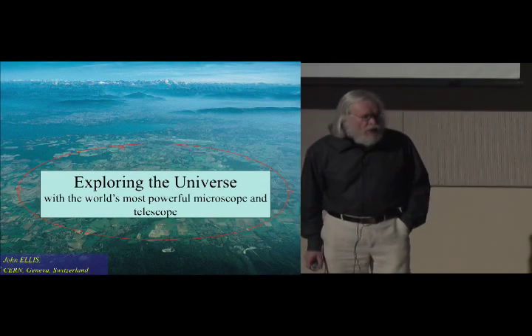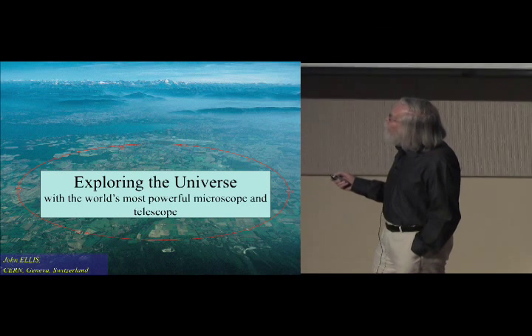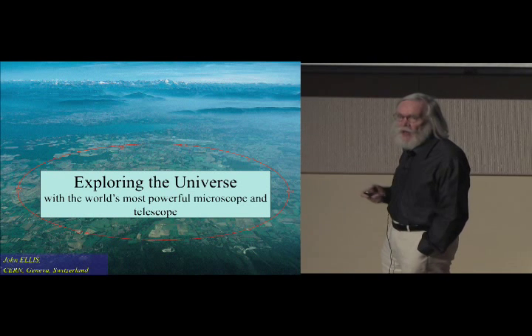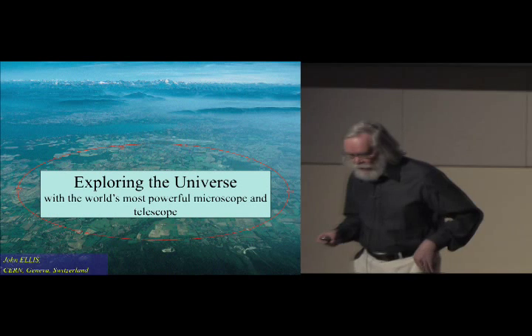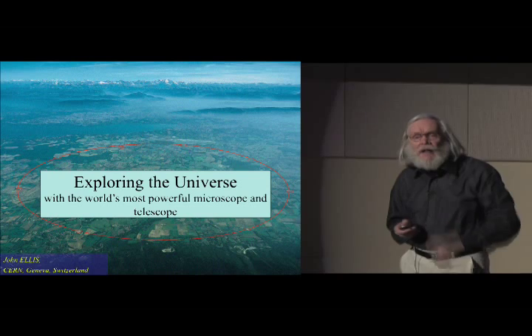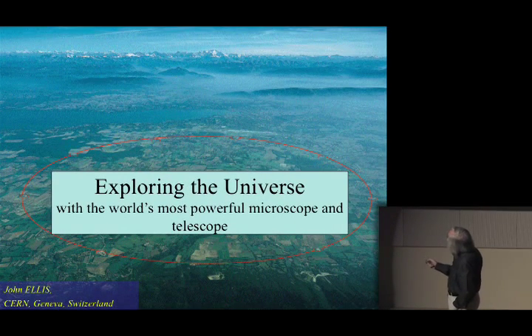What I want to do today is introduce to you what I think is the world's most powerful microscope and also the world's most powerful telescope. Now when you think of microscopes or telescopes, you think of peering through some eyepiece down or up like that. You probably don't think of what you see on this slide here.